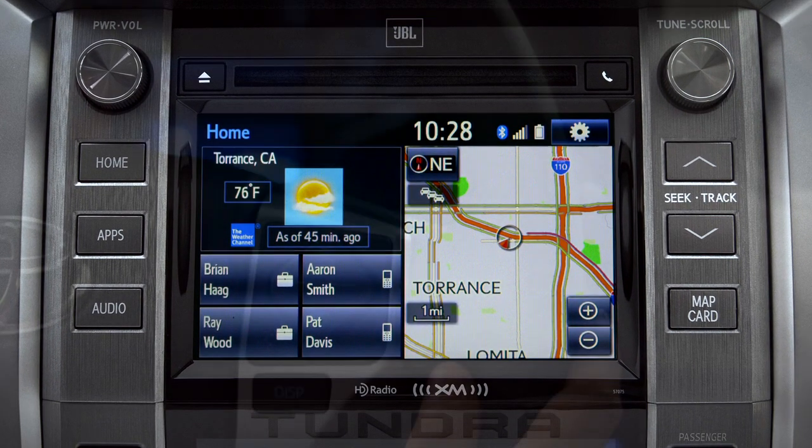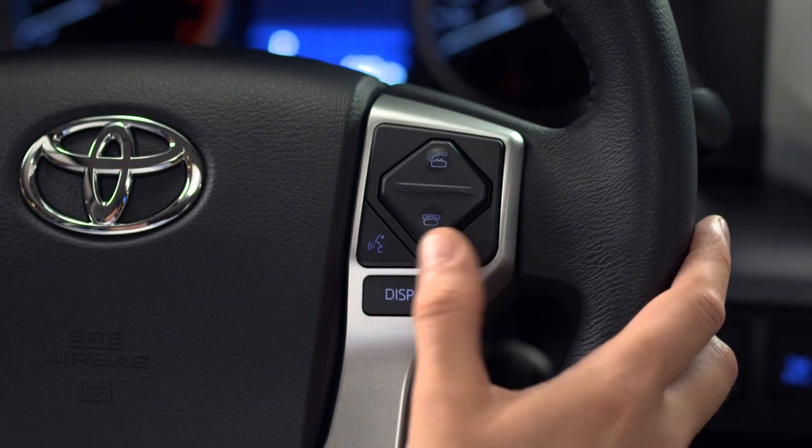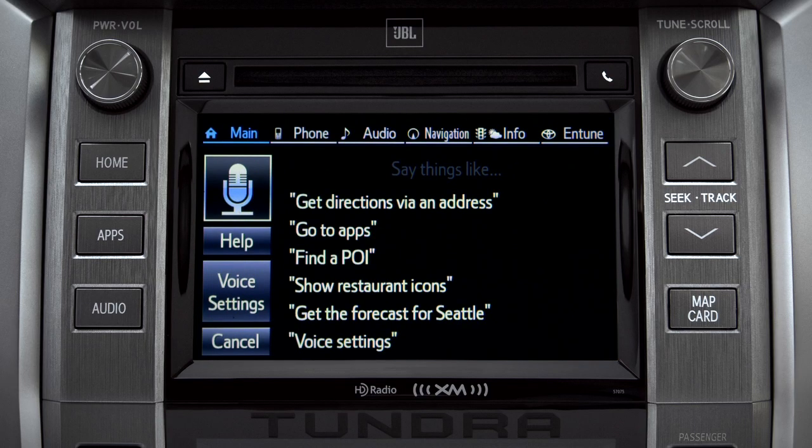To find a point of interest, press the talk switch on the steering wheel and say "Launch Bing."